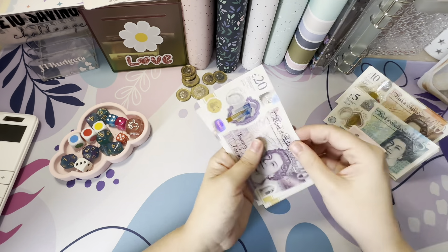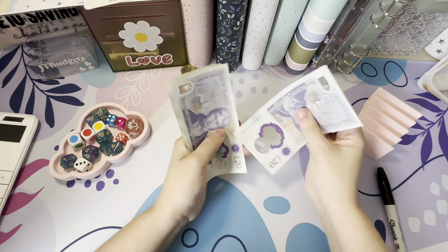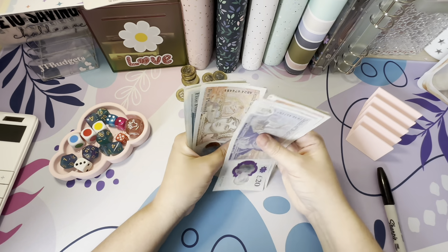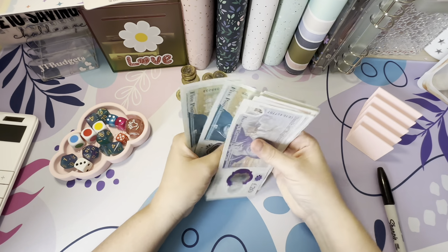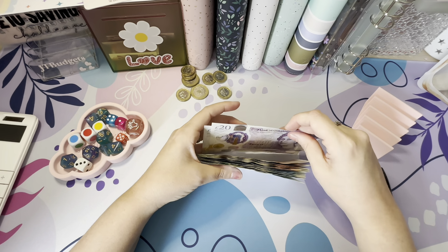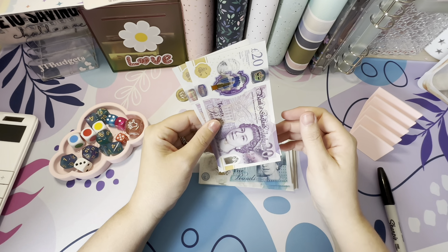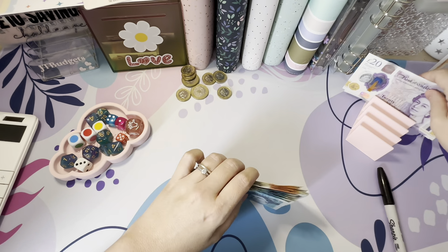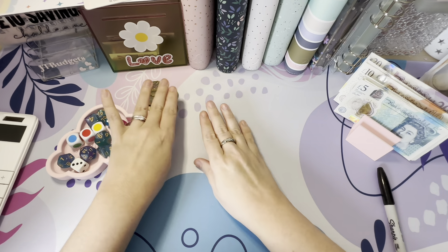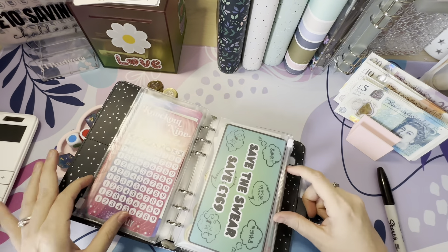Let's see how much we have left for challenges. Counting: £20, 40, 50, 60, 70, 80, 90, 100... up to about £95 plus coins. I think I've done everything else, so this remaining money is for challenges. There are a few I want to get done.